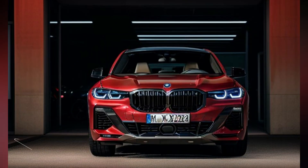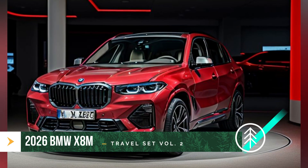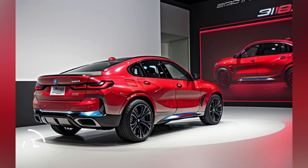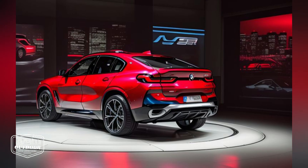Interior design — luxury meets technology. Inside the X8M, BMW has created a luxurious and tech-forward environment. Premium materials such as merino leather, carbon fiber trim, and Alcantara accents are used throughout the cabin, creating an ambience of refined sportiness.